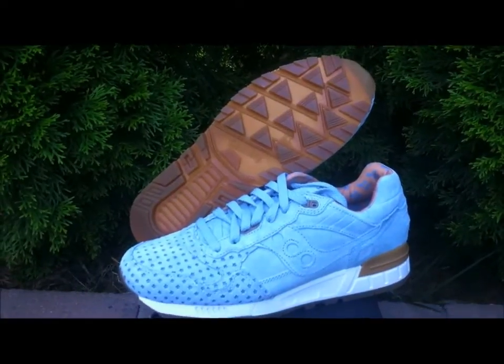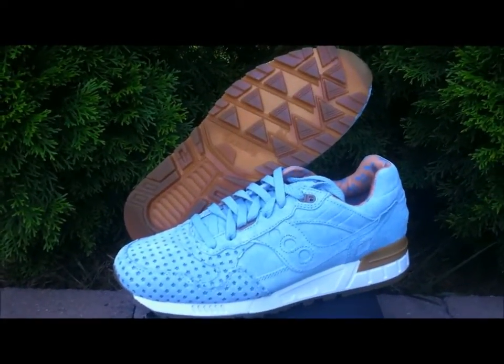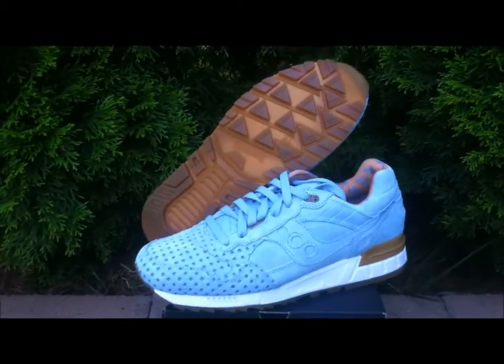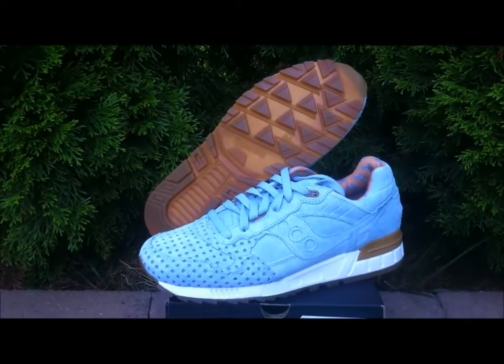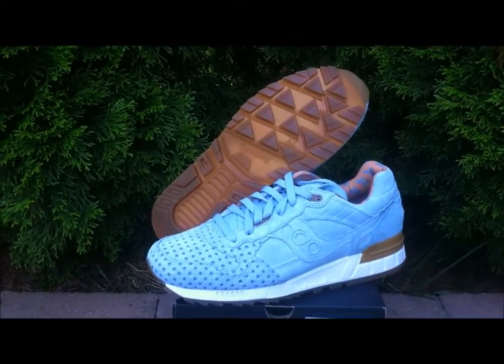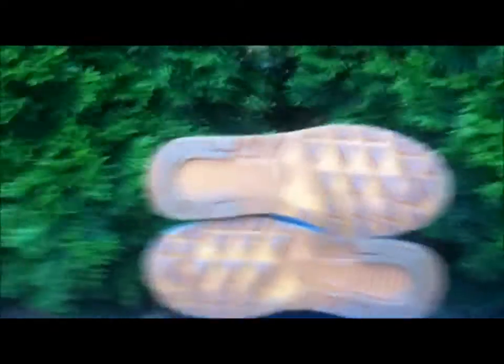These didn't really have an official release date — they kind of released all over and were somewhat limited. This is the second collaboration Saucony has had with Playcloths, the first being the Precious Metals Pack, and then of course you've got the Cotton Candy Pack.